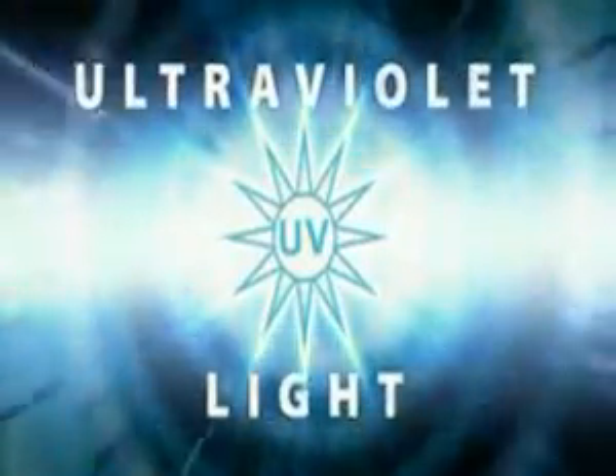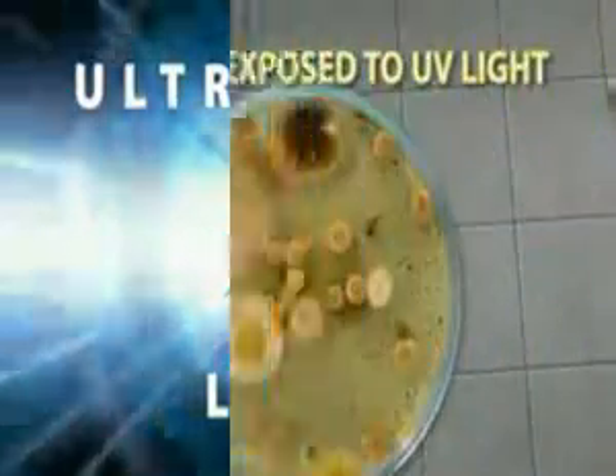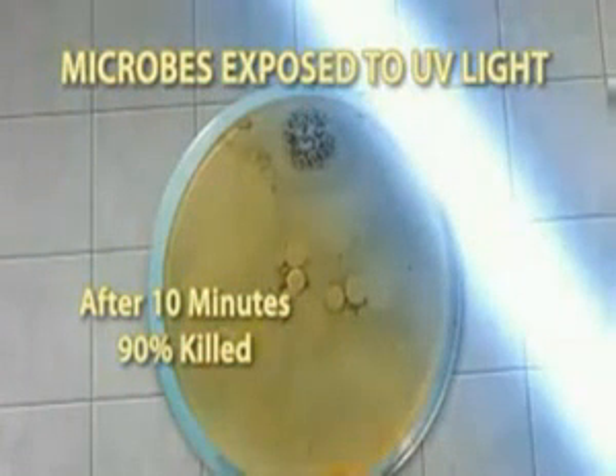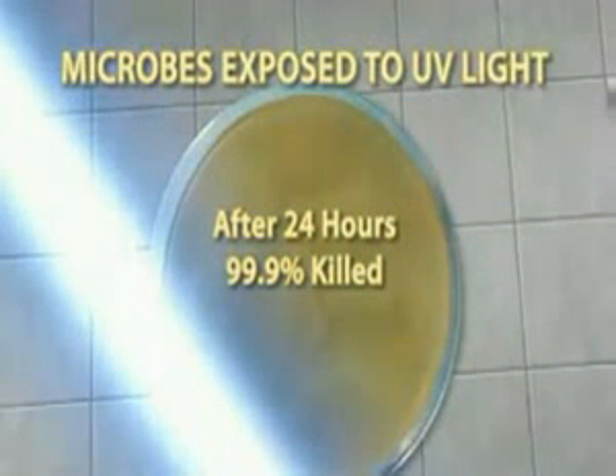Isn't there some effective way to make the air my family breathes safer? The answer is light — safe, effective, germicidal ultraviolet light. For over 100 years, scientists have known of the germ-killing power of UV light. It's used in a wide variety of applications, reducing the need for dangerous chemicals.